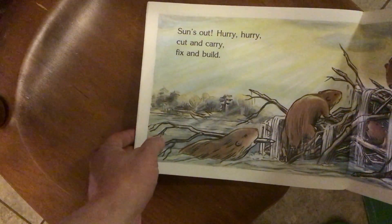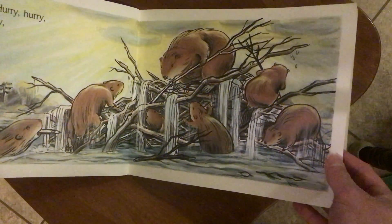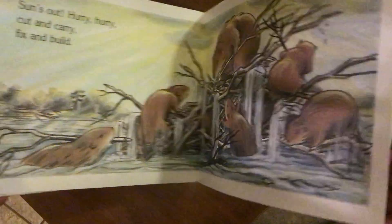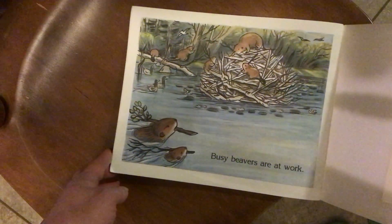Sun is out. Hurry, hurry. Cut and carry. Fix and build. Busy Beavers are at work.